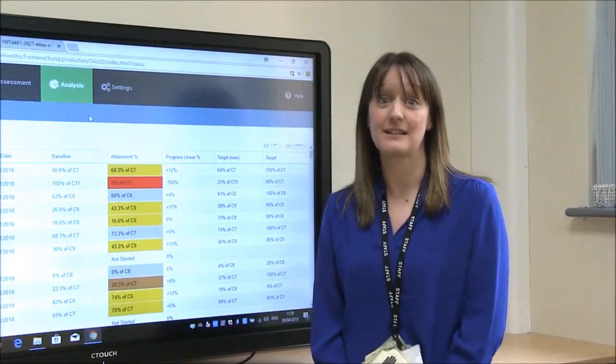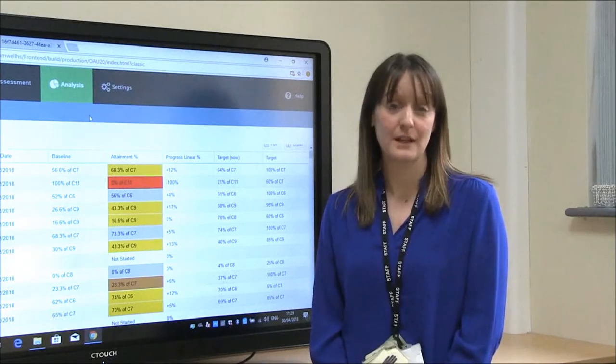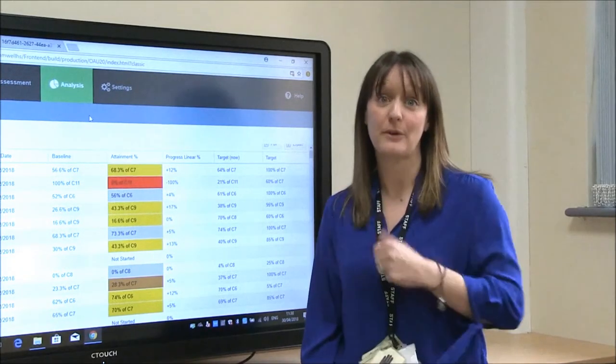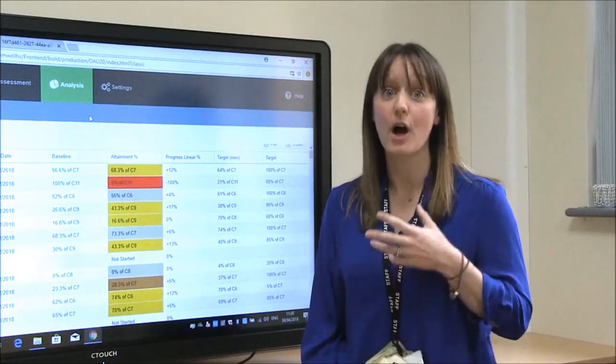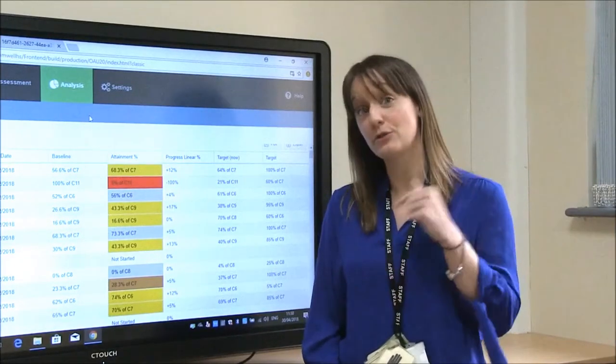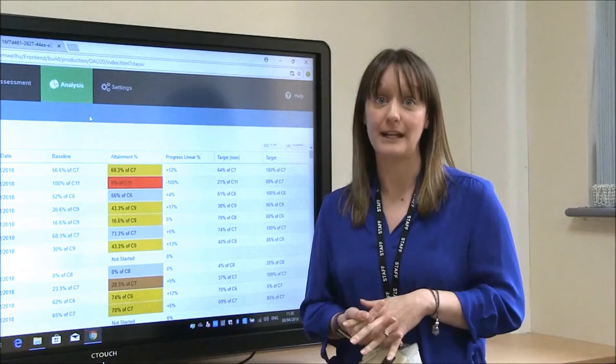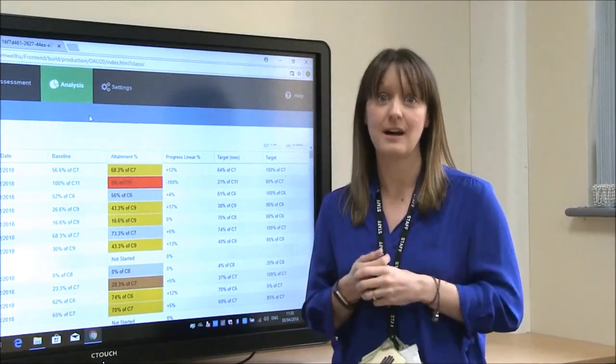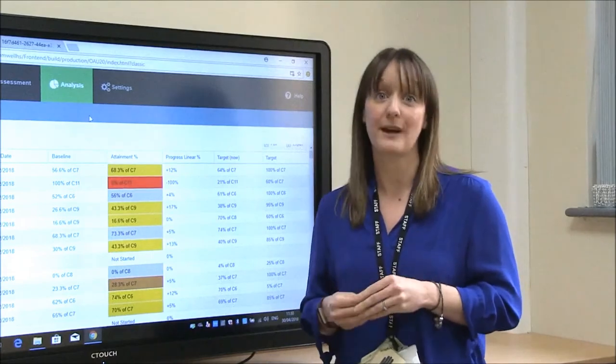In summary, since starting to use Onwards and Upwards, we've found that we've been able to have a completely bespoke assessment system that works to our own needs. We've been able to track our pupils more accurately and we've been able to set some really challenging but realistic targets that we can show progress against.